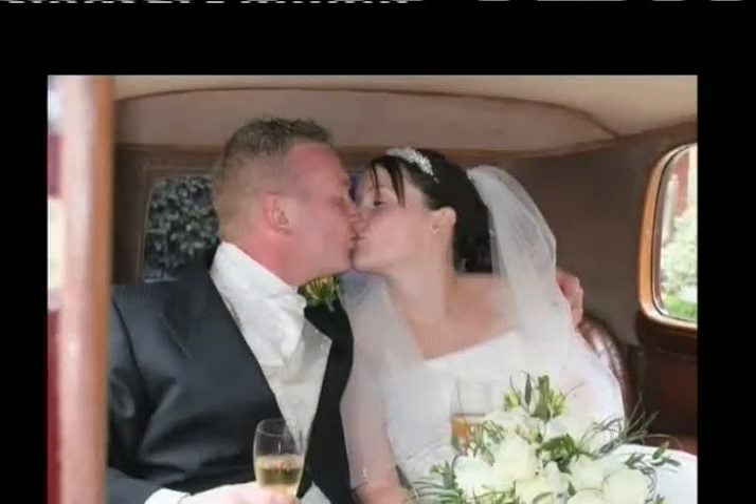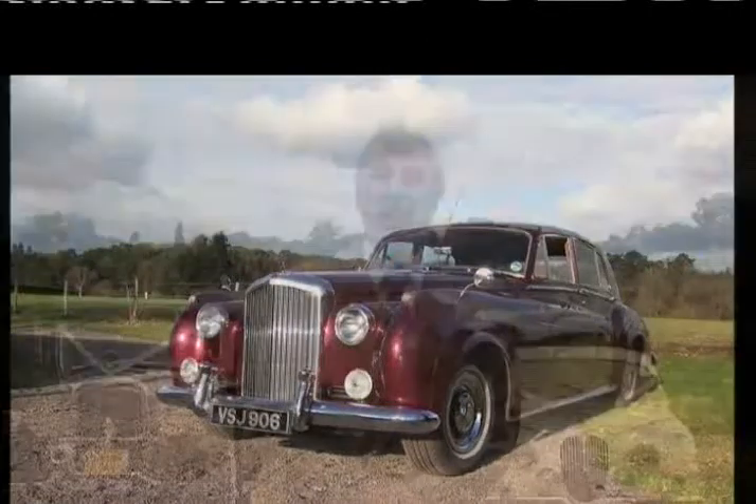Following on from that, we've got the real classic, which is the same as the Rolls Royce Silver Cloud, except ours is the Bentley. Rolls Royce says you've got money. Bentley says you've got class as well.